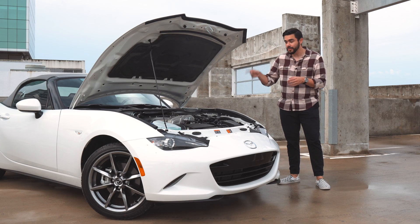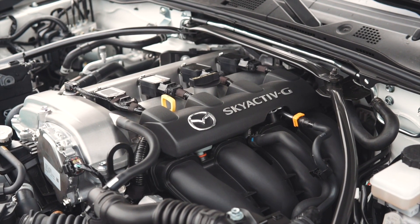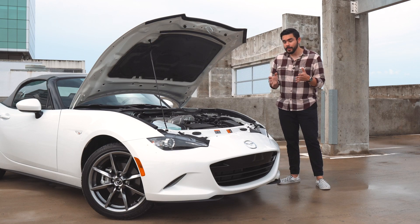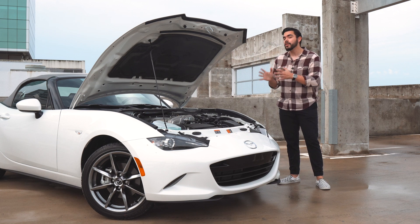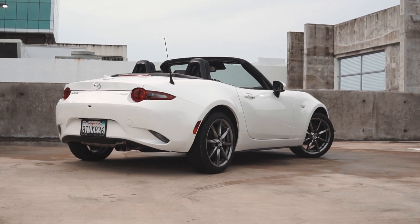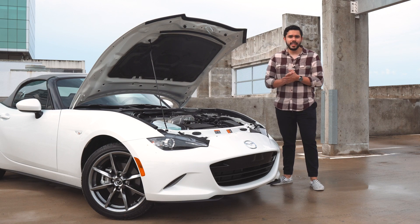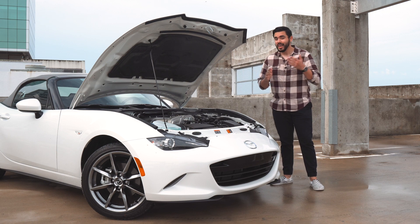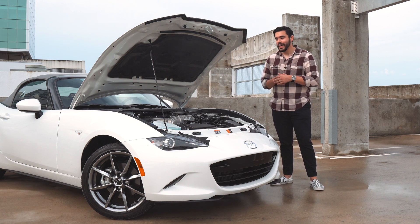Under the hood we have a naturally aspirated four-cylinder developing 181 horsepower and 151 pound-feet of torque, with peak power arriving at 7,000 rpm. That's why you have to rev it so high to really get going, but that's also why the car is so fun to drive — you really have to put your foot in it. Fuel economy is around 26 mpg in the city and 34 mpg on the highway, which is highly achievable as long as you behave yourself.